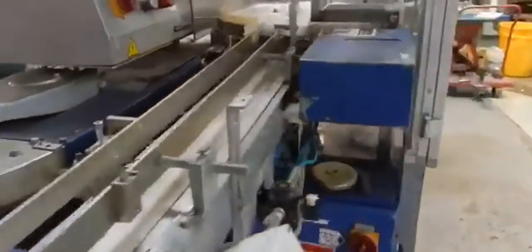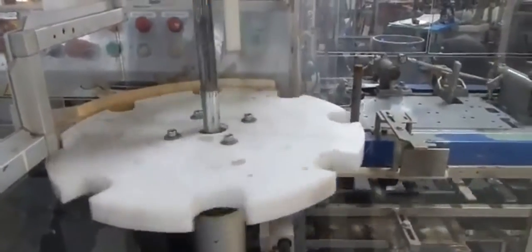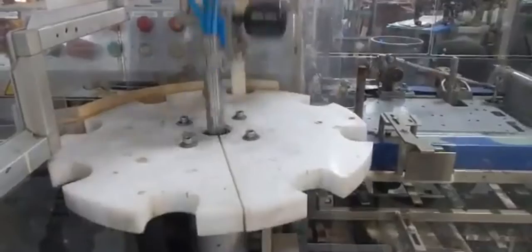You'll see the conveyor feeds the bottle into the star wheel here, which carries it around. Once it reaches the open carton, it pushes the bottle down in.